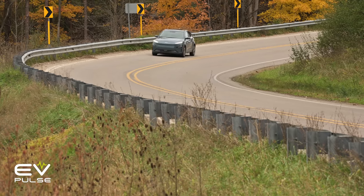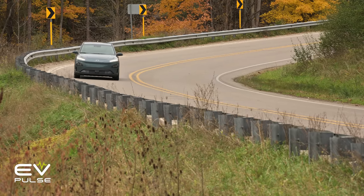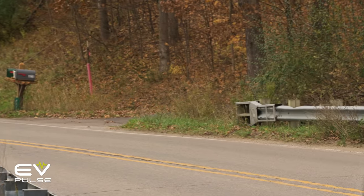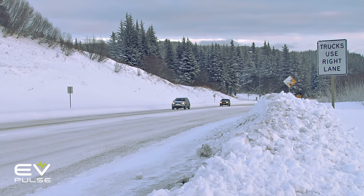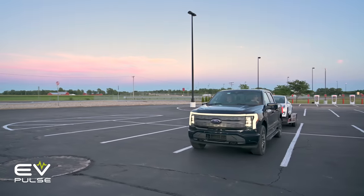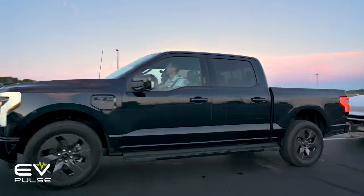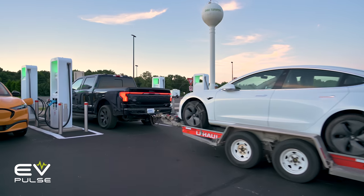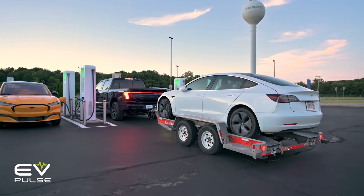There are instances where you'll want to wait longer to hit 100%. Maybe there are huge distances between DC fast chargers and you need every bit of range you can get. It could be the dead of winter and you're worried about making it to your destination — range anxiety, something we covered in another EV Basics video. So unless you're in a specific scenario, DC fast charging to 80% or thereabouts makes the best use of your precious time.